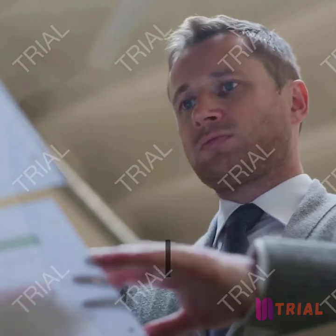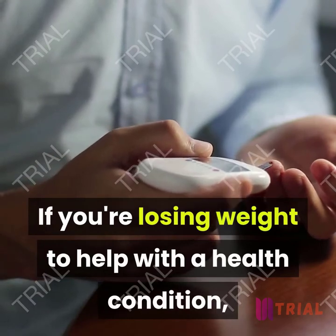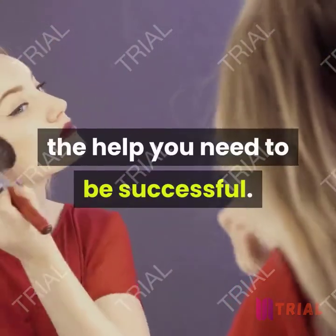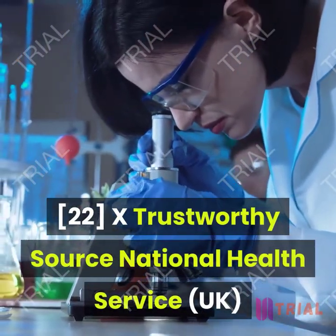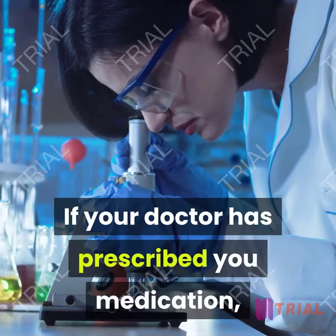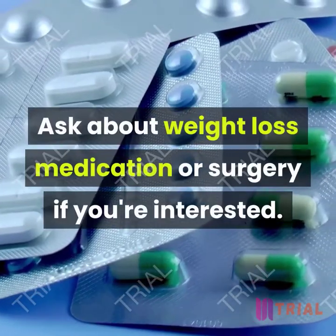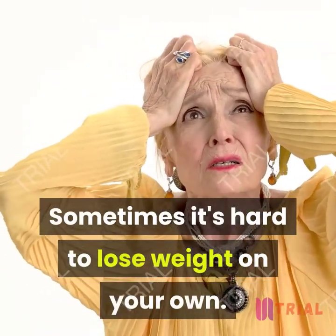Work closely with your doctor if you're managing a health condition. If you're losing weight to help with a health condition like diabetes, see your doctor regularly to monitor your progress. They can also make sure you're getting the help you need to be successful. If your doctor has prescribed you medication, keep taking it until your doctor says it's okay to stop.